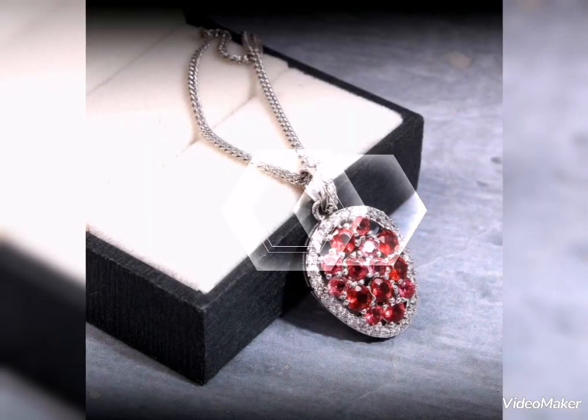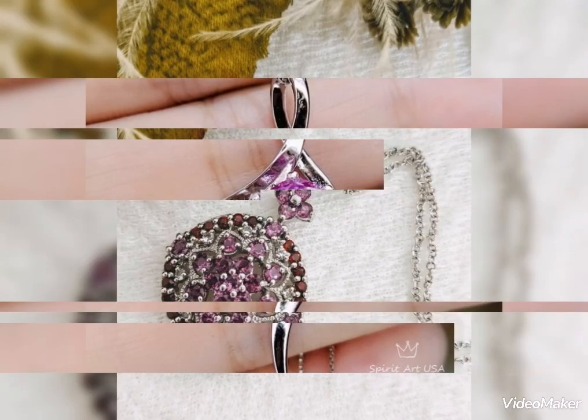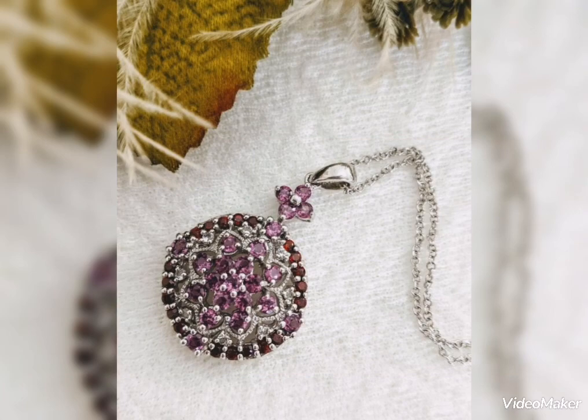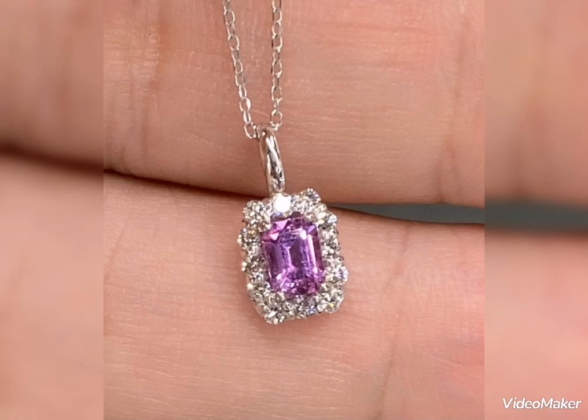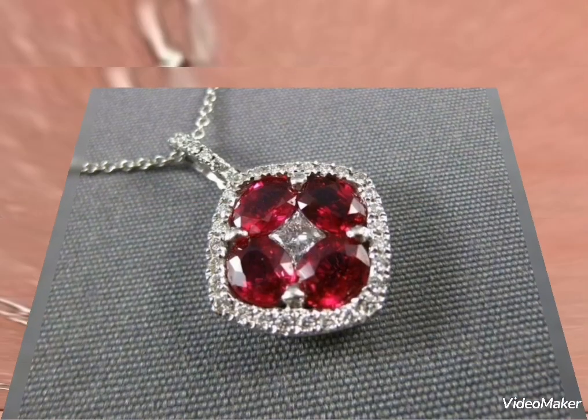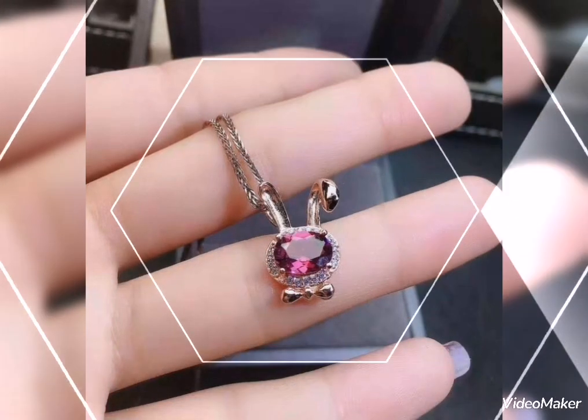آپ Red Stone میں، Purple Stone میں بہت stylish اور pretty design دیکھ رہے ہیں۔ Sea Green، Light Blue، White Stone، Green کے different different colors میں آپ Silver Pendant دیکھیں گے۔ Purple Stone، Maroon Stone، Red Color کے Stone میں، تو different stones کے ساتھ pendant designs ہیں۔